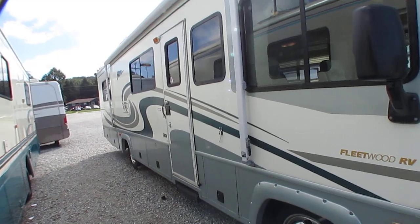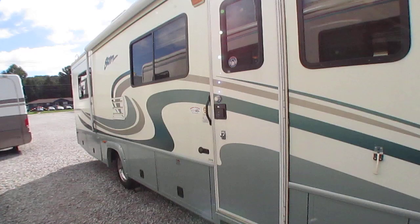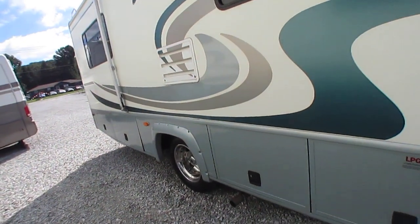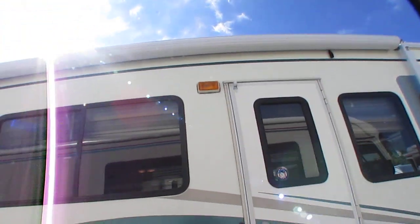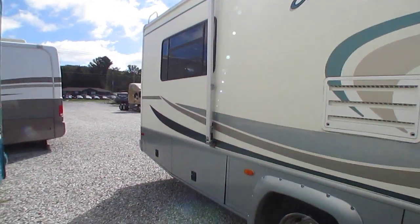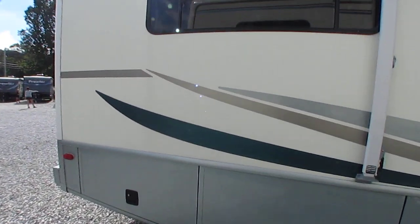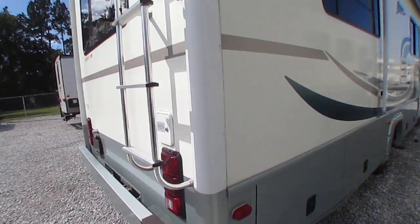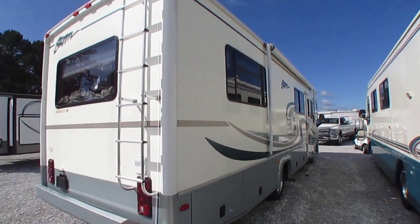It's a small motorhome, but it's got the HWH hydraulic leveling jacks. It's got the optional Workhorse chassis. Tires still have the tabs on them — they look brand new. Got the LumaGuard awning. They ordered it with the optional second air conditioner and the bigger generator — the 5,500 Onan gasoline generator. 5,000 pound hitch on the back.